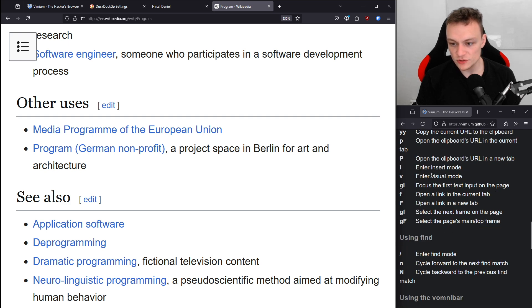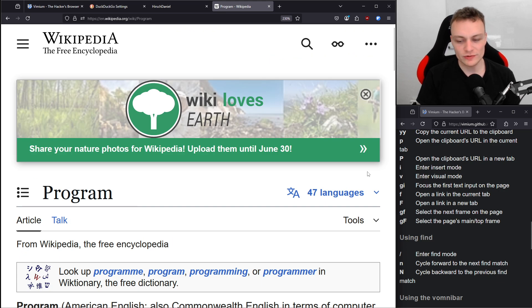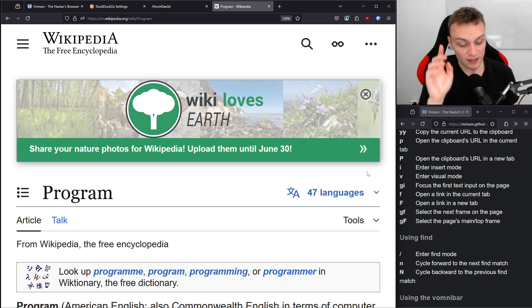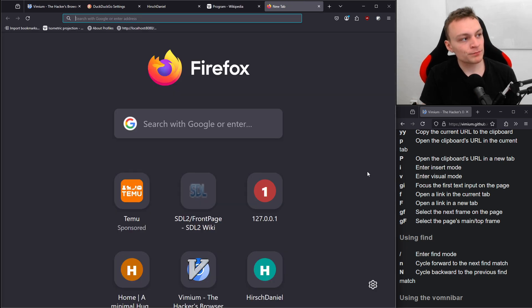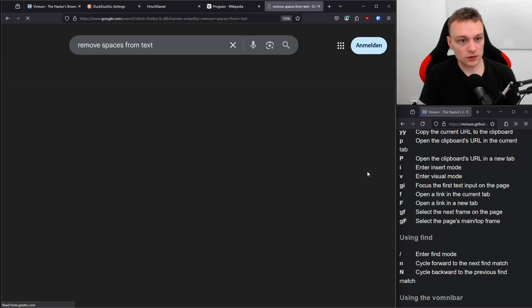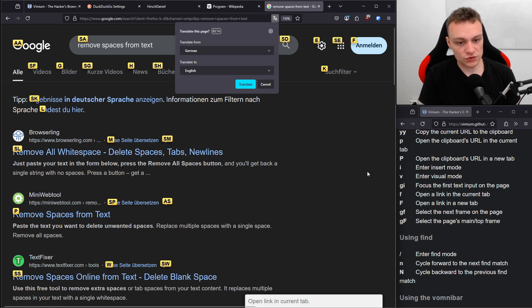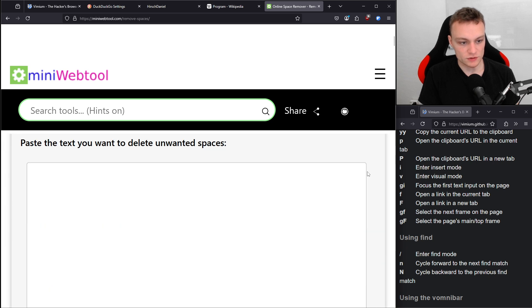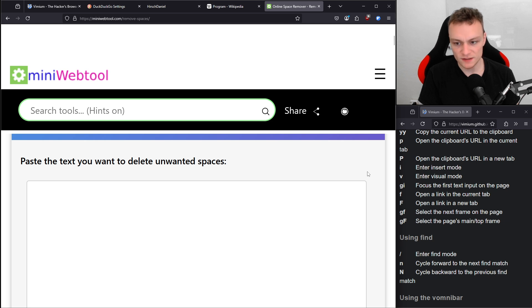There is an insert mode and a visual mode, as in Vim. Let me hit I for insert mode. Now I can type stuff, but I think I need a text box for that. Let me open a new tab and play around with insert mode. Let's search for a simple tool to remove spaces from text, use F to search for elements in the web browser, and open a search result. Let me scroll down — there's a text box there. Maybe we can access it using insert mode.